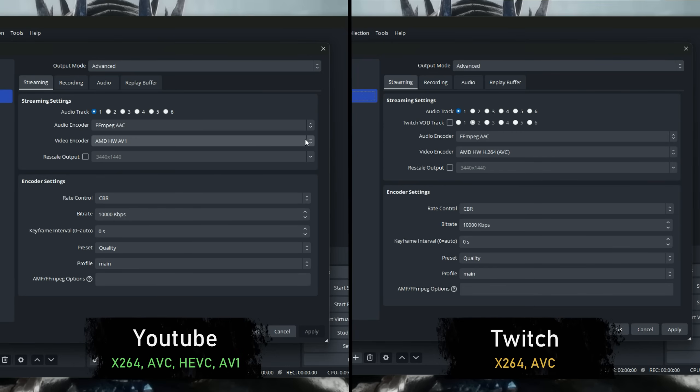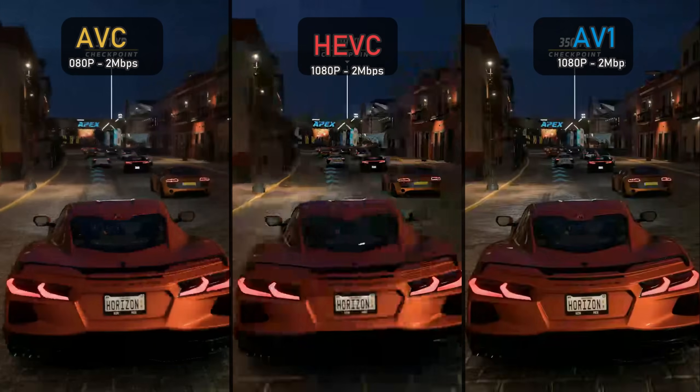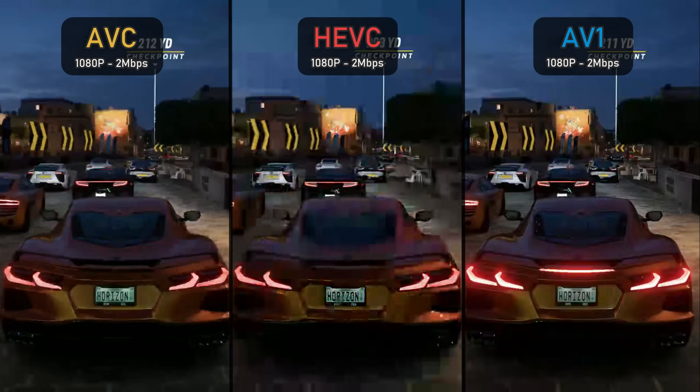YouTube already allows AV1 encoding, while Twitch only allows H.264 (AVC), meaning even if your card supports a better codec, if your streaming service doesn't, it won't help much. Every streaming service will recompress your videos, so the higher the quality you upload or stream, the better the final image. You can download the uncompressed files I recorded and compare them yourself via the link in the description. For the side-by-side comparisons, you can pause at any point to compare the codecs.